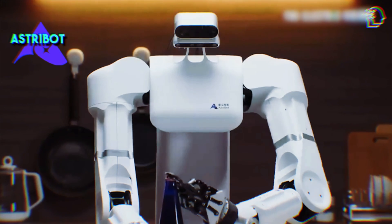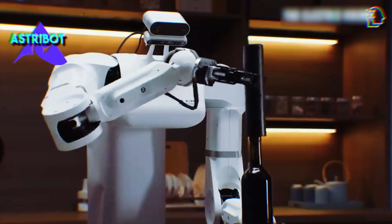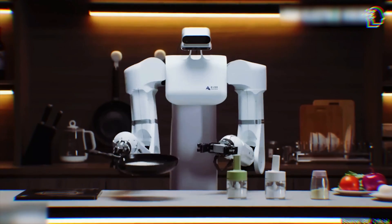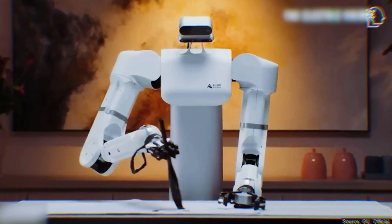While Astrobot remains tight-lipped about the exact technologies and methodologies behind the S1's training, the capabilities displayed are undeniably impressive. The robot's speed and precision in handling diverse and delicate tasks suggest a significant leap forward in robotics.